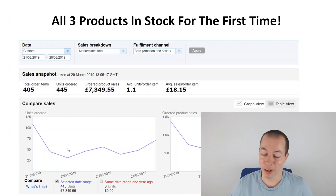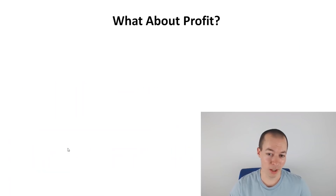That was until yesterday when another product went back out of stock. I can't complain too much when you're selling those kinds of figures. But what about the profit? This is the most important thing, so I'm going to break this down for all three of my products.